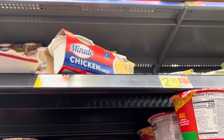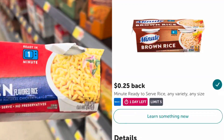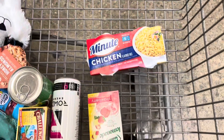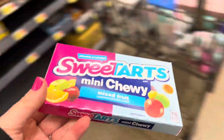I'm picking up the Minute Rice again, and this time I'm going to get the chicken flavor. It's priced at $1.74 and we have a rebate on Ibotta for 25 cents back. After that rebate, it will be $1.49. I bought that box of Sweet Tarts yesterday and my rebate already reset, so I'm going to grab another one.